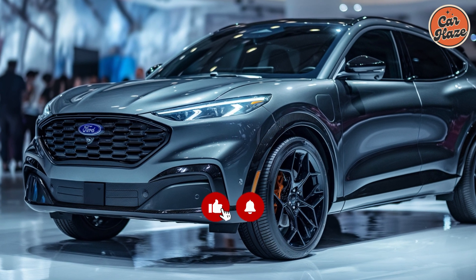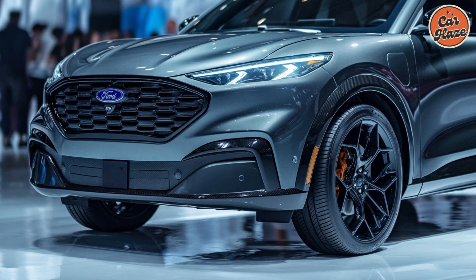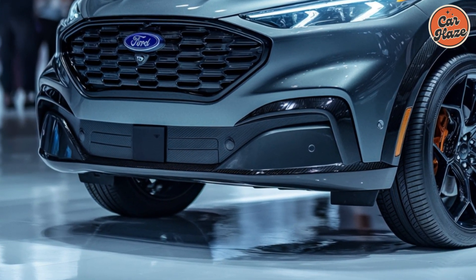Welcome to our comprehensive review of the new 2025 Ford Escape. In this video, we'll cover everything you need to know about this exciting compact SUV.